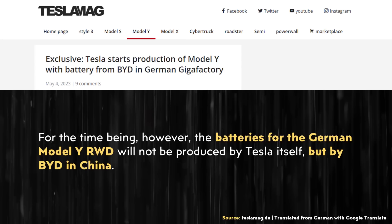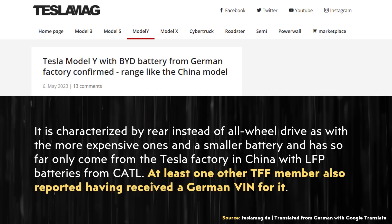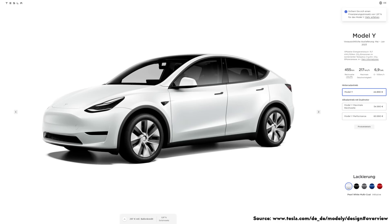In an article published on May 4th, it was reported that production of a rear-wheel drive standard range Model Y equipped with BYD batteries and a structural battery pack had officially begun at Giga Berlin. At least two members of the German forum TFF each reported receiving a VIN number for a German-made standard range Model Y. Previously in August of last year, Tesla Mag reported that Tesla had received EU approval for a BYD battery-equipped Model Y variant. And more recently on May 6th, that same site reported that the WLTP range of the BYD-equipped rear-wheel drive Model Y variant was the same as the CATL battery-equipped version manufactured at Tesla's Shanghai factory, listed at 455 kilometers, which equates to around 282.7 miles of range.